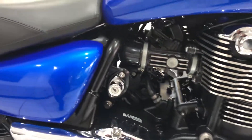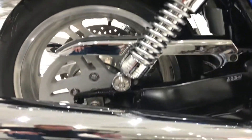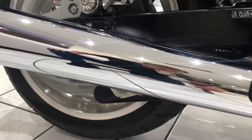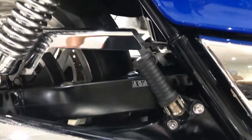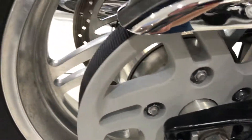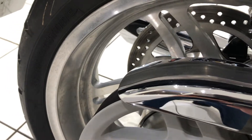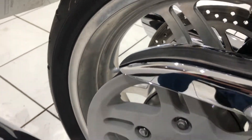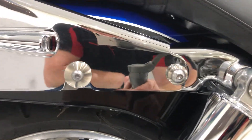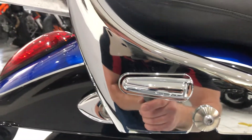Moving further back, you've got the chrome exhaust which is all unmarked. The swingarm — black painted — again no deterioration there. From this angle you can see the rear wheel and the chrome is lovely, no pitting or any corrosion to the chrome.